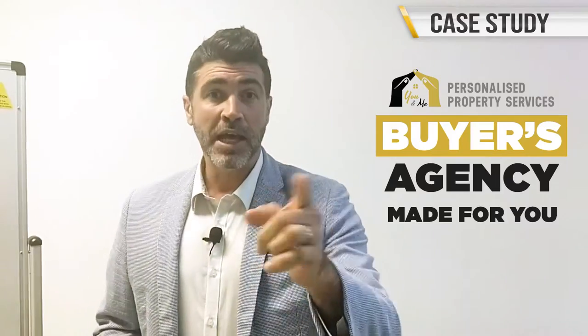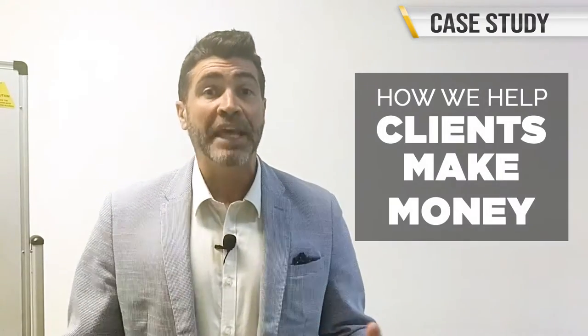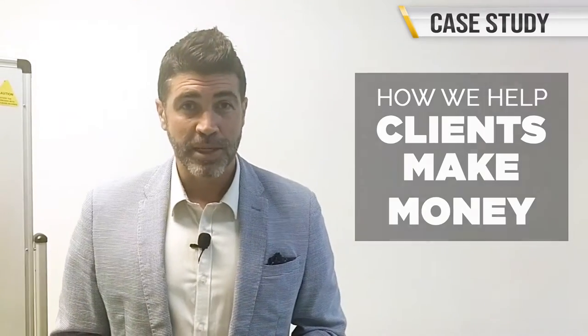G'day everyone, Simon Deering from You and Me Personalized Property Services, the buyer's agency made for you. Today I'm coming at you with a brand new case study from our brand new clients, and we're going to show you how these clients made money, how we helped them make money, and how we can help you do the exact same thing.